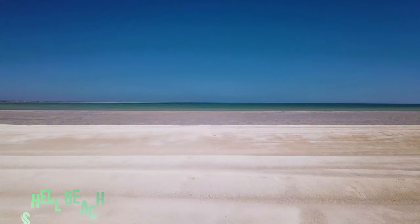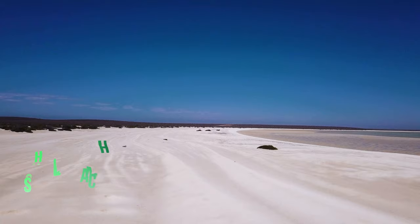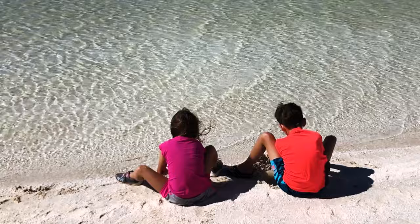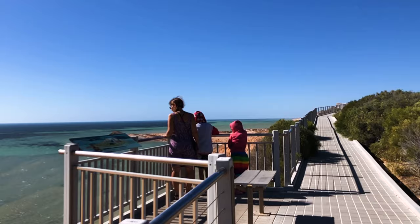Have you ever been to a beach with no sand and only shells? Shell Beach is made up of billions of tiny shells up to 10 meters deep and stretching over 70 kilometers. This beach is one of a handful of places in the world where shells replace sand in such a beautiful way. It's definitely not the softest place to lie down, but it's a great spot for a walk with a beautiful view.